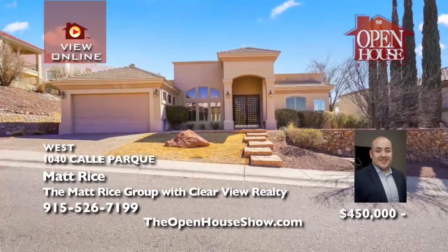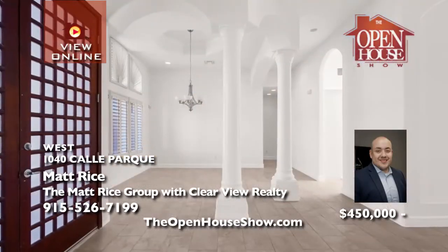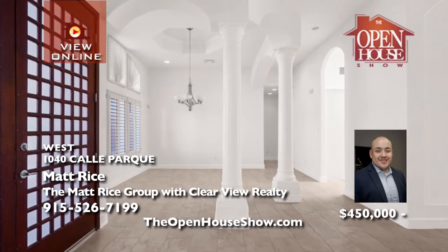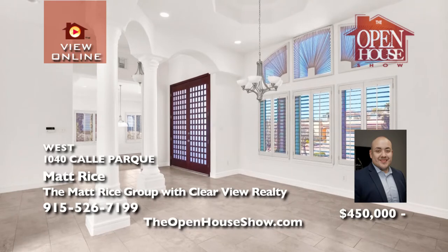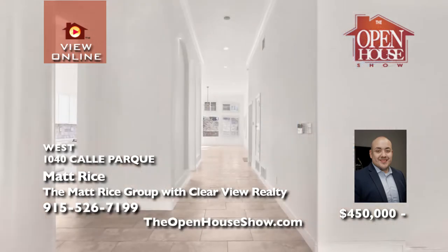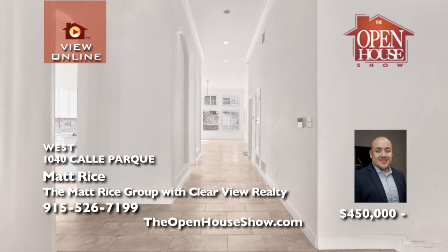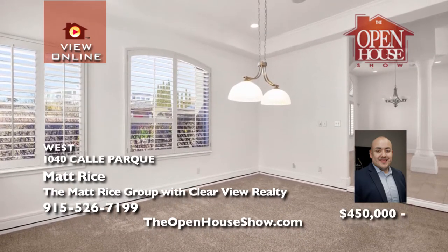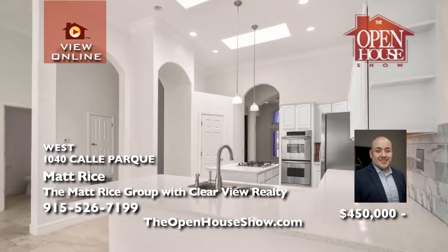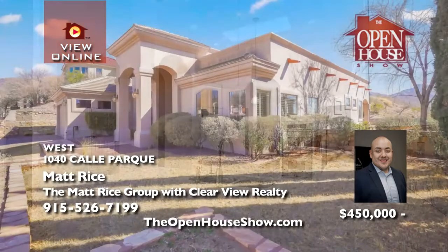Matt Rice is excited to offer this beautiful home in Park Hills with Lundy and Hornado schools. Incredible sunsets are all yours in the lush, private backyard. The home is stylishly updated with fresh paint, luxury finishes, unique details, and custom front doors. The kitchen with quartz countertops and backsplash opens to the family room with a gas fireplace. The master suite has a relaxing jetted tub. Call Matt.